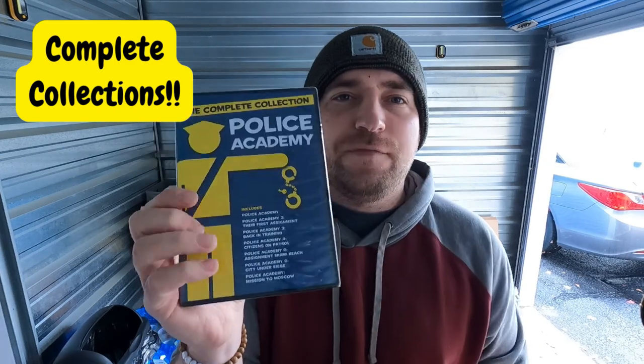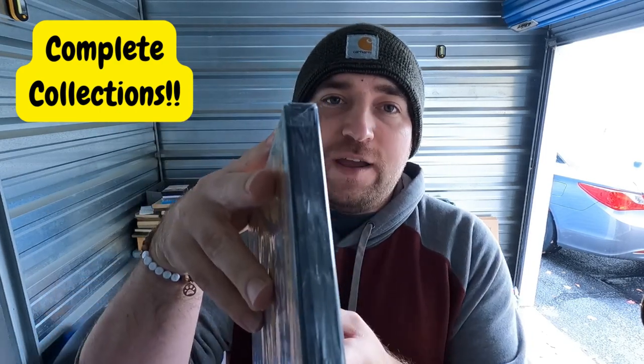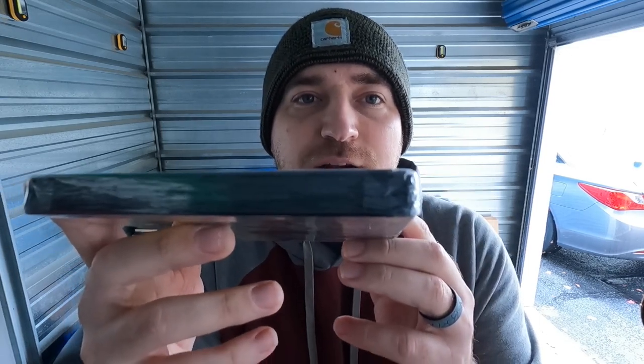Complete collections are always worth scanning — like this Police Academy set with all seven films, new and sealed. When checking if something is legitimately sealed, look for the fold-over flap on the top and bottom — and many have a white strip with the title on top. If you see shrink wrap on the side with a fused line where it was heat-sealed together, that's a big sign it might be counterfeit. The fold-over on top and bottom is the giveaway that it's actually factory new.